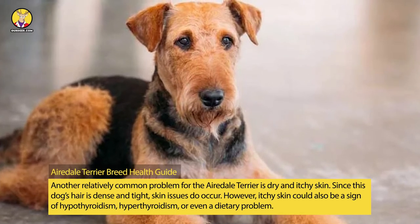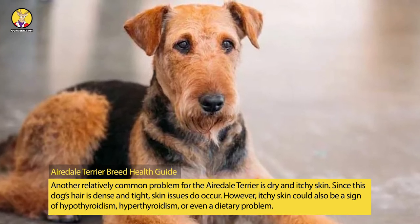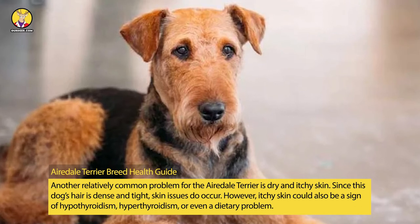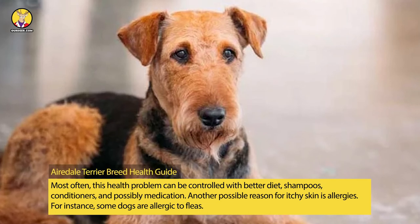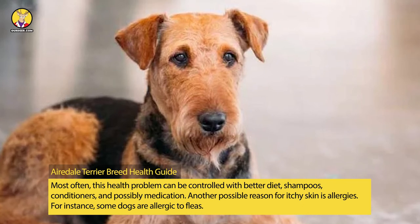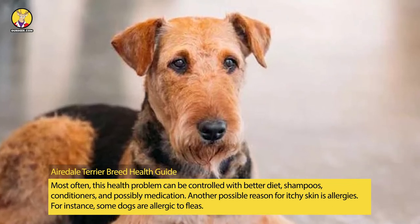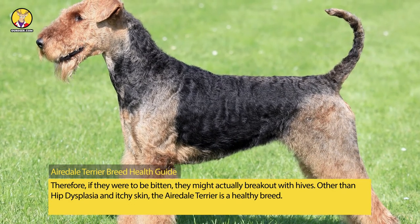Another relatively common problem for the Airedale Terrier is dry and itchy skin. Since this dog's hair is dense and tight, skin issues do occur. However, itchy skin could also be a sign of hypothyroidism, hyperthyroidism, or even a dietary problem. Most often, this health problem can be controlled with better diet, shampoos, conditioners, and possibly medication. Another possible reason for itchy skin is allergies — for instance, some dogs are allergic to fleas, and if they were to be bitten, they might actually break out with hives.